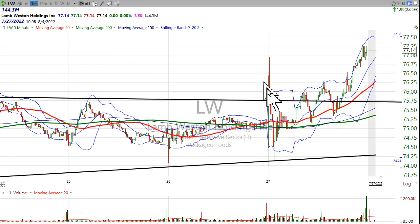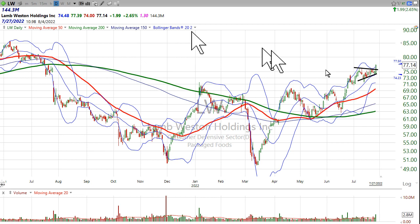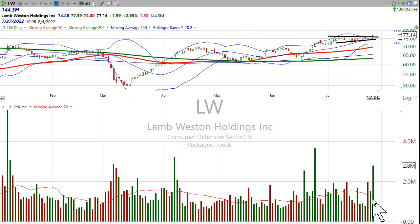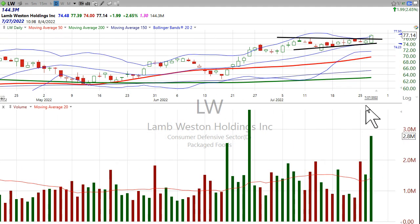The company reported earnings. You can see that big wild move first thing in the morning, and then it oscillated around, but ultimately the buyers came out. Plenty of shares traded, almost twice average volume. This is a big old green skyscraper here, and that's part of the thing that we look for.